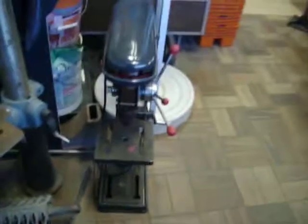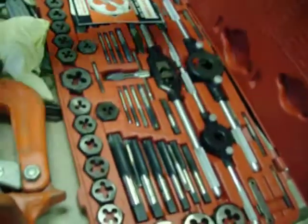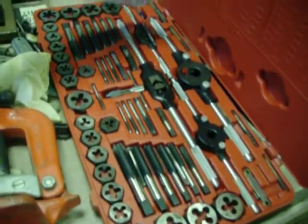Drill presses — $55 for this little Craftsman bench top drill press, and $225 for the Delta floor model. A couple more items to show you up here on the shelf: $50 for the clamp-on rigid pipe vise, $90 for the Craftsman tap and die set — looks like it's pretty complete with a couple extras floating around in there.